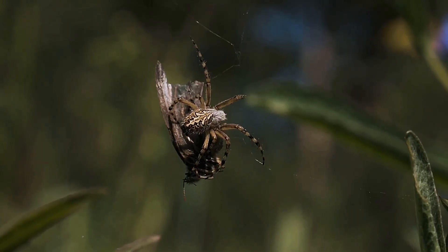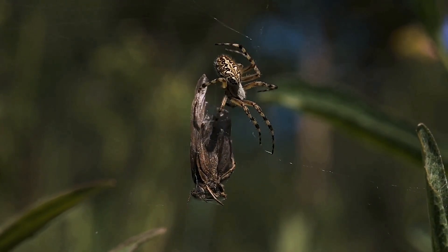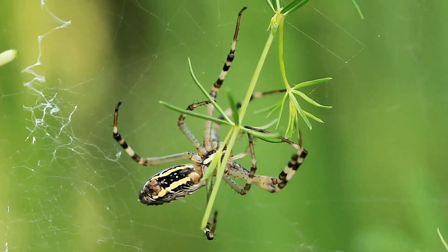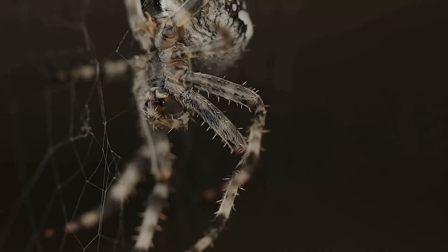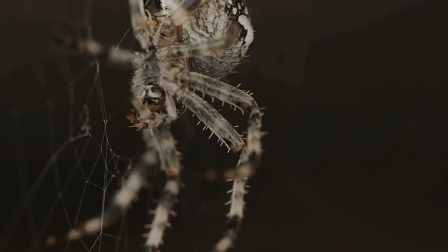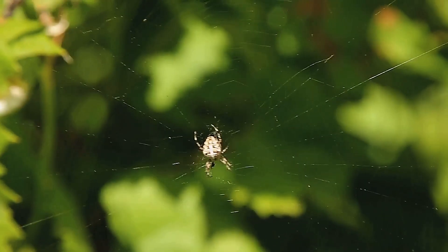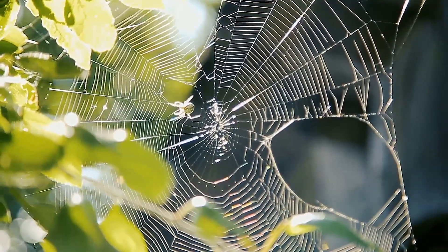Scientists believe the decoy serves as a defense mechanism. Predators like paper wasps or birds, expecting a meal, attack the fake spider instead of the real one, giving the tiny spider a chance to escape. A 2015 study on Cyclosa mormonensis found that spiders with decoys had a 30% higher survival rate against predators, per a Wired article. The Peruvian spider's decoy, with its detailed legs, likely offers even greater protection. What's even more fascinating — the spider's web shaking isn't random; it's a deliberate act timed to mimic the movements of a living spider, suggesting a level of intelligence rarely seen in arachnids.